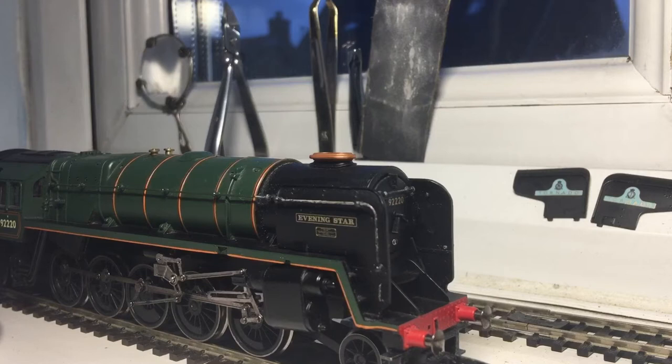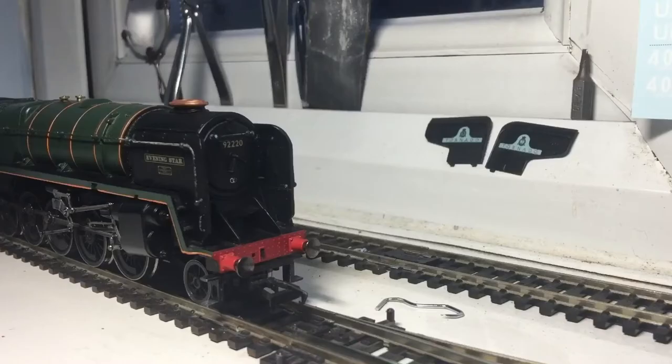Let's talk about the model. This is a former Hornby model — I think it was originally Hornby Triang, because the Hornby Triang 9F was tender-driven. This is the Railroad version, which is loco-driven. There are obviously great improvements from the earlier model, so let's talk about the detail.